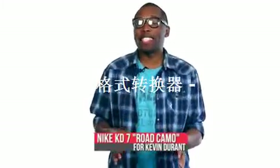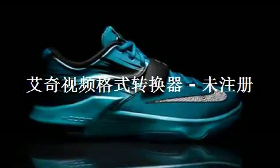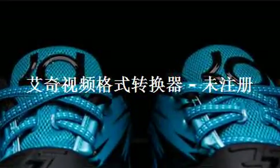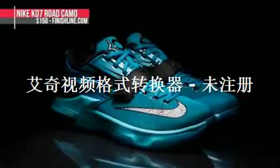Let's kick things off with one of the biggest stars in the NBA, Kevin Durant. Nike Basketball is giving KD a new look for his road games in what they're calling the Road Camo KD7. The blue on these really pops, and the addition of the two camo prints is a nice touch. These actually dropped today and are available at Finish Line for $150.